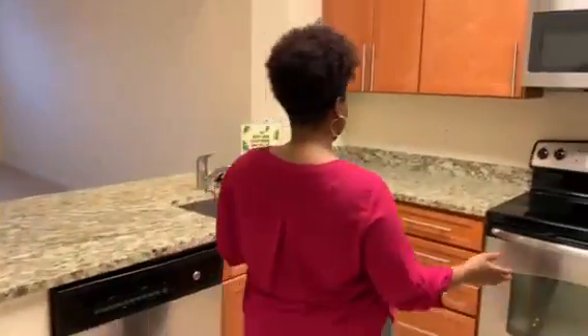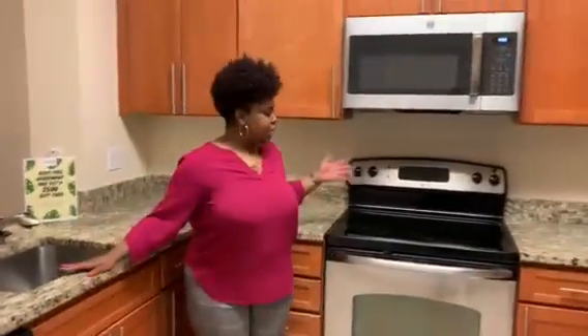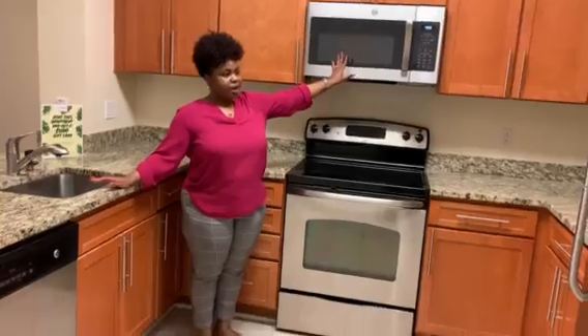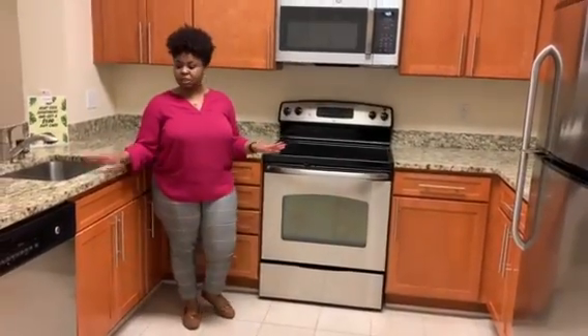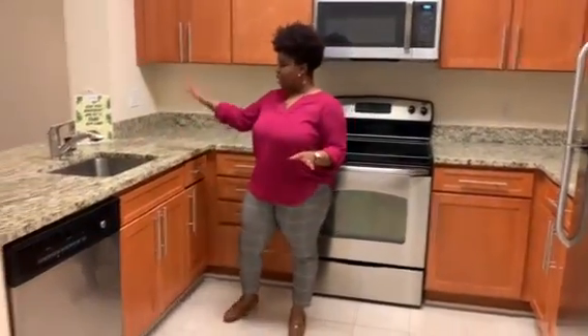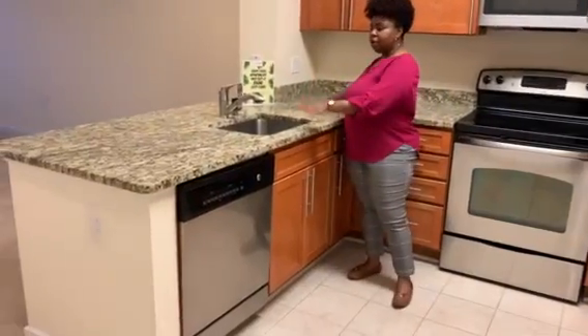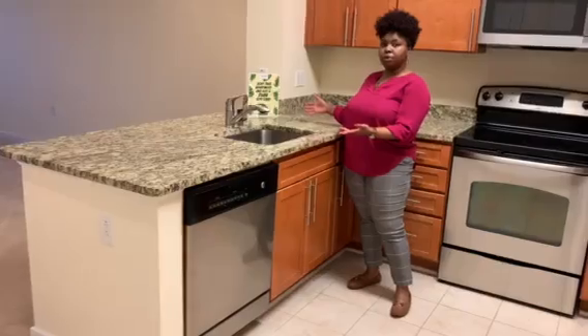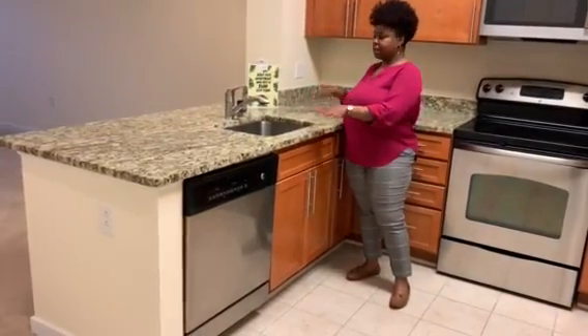So here we have your kitchen. You have a full-size electric stove, a large microwave, stainless steel appliances, a dishwasher, and a deep sink. Granite counters — you can have this color or a darker color, it just depends on the available apartment at the time.